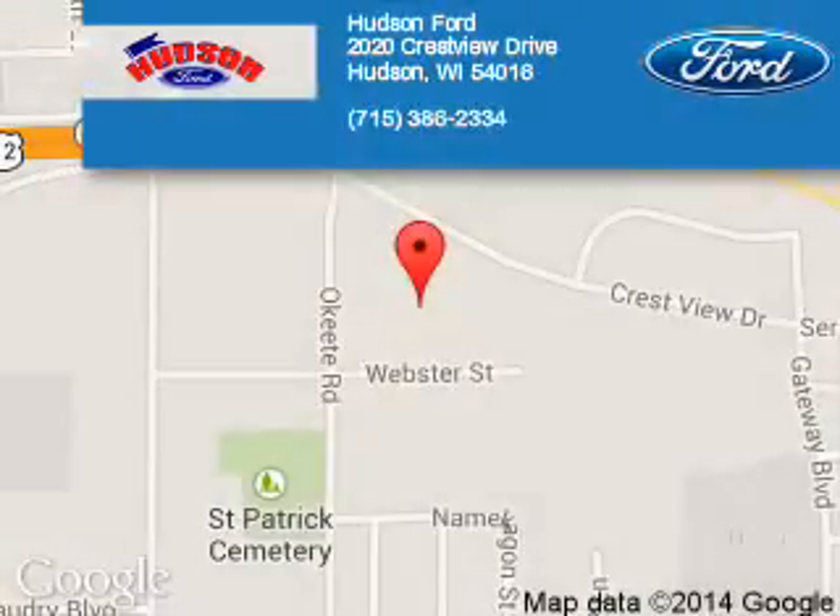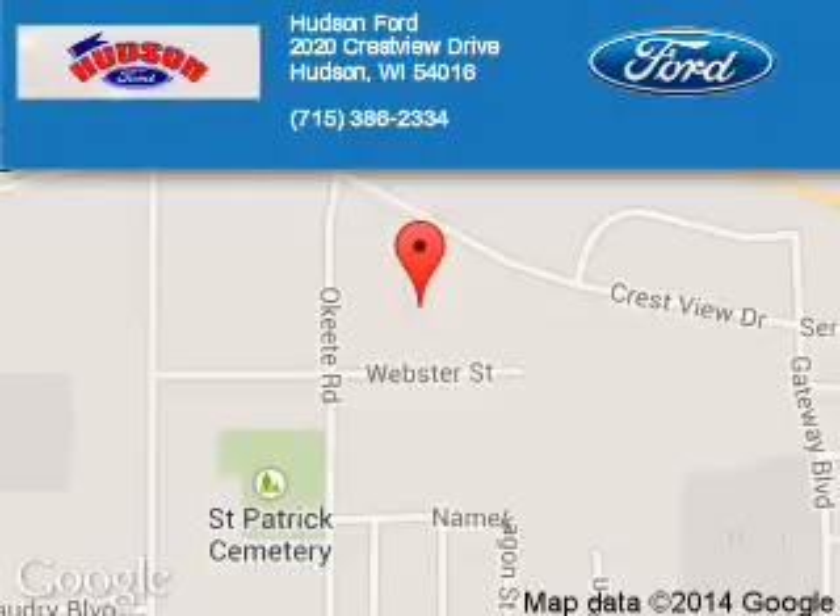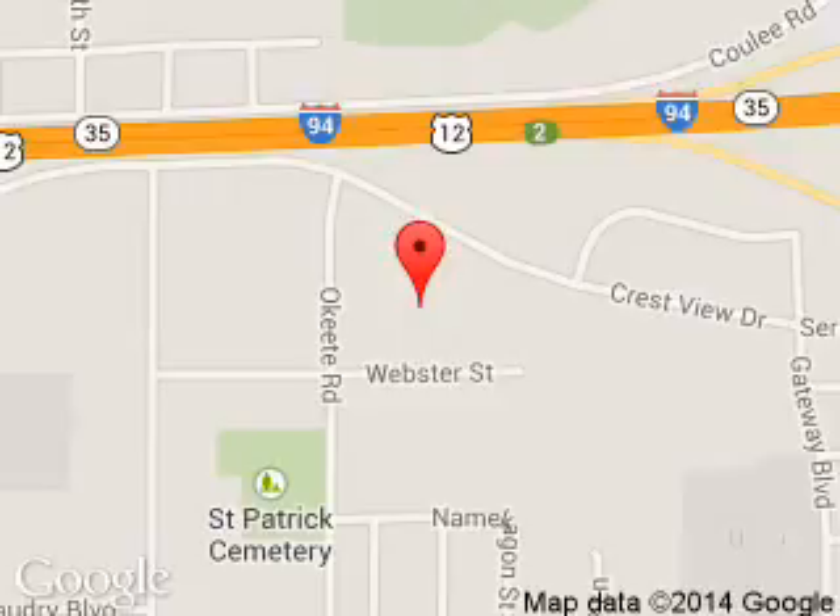Hudson Ford is dedicated to doing everything possible to ensure that the vehicle is a great price and that the experience you have selecting your next vehicle is a pleasant one. We are located at 2020 Crestview Drive, Hudson, Wisconsin, 54016.